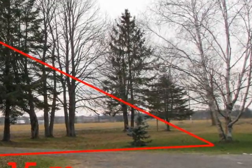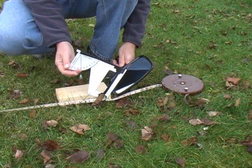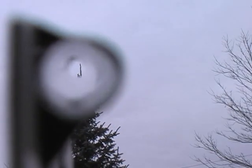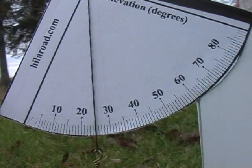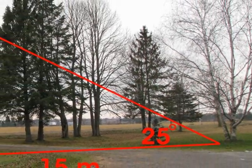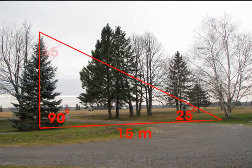We only need one more angle. I have attached the inclinometer to a block so I can sit it on the ground at the end of the baseline. A mirror helps when sighting the inclinometer close to the ground. When the top of the tree is visible through the straw, we will have the angle. This angle is 25 degrees. Because the sum of the three internal angles of any triangle is always 180 degrees, that means the angle at the top of the tree is 65 degrees.